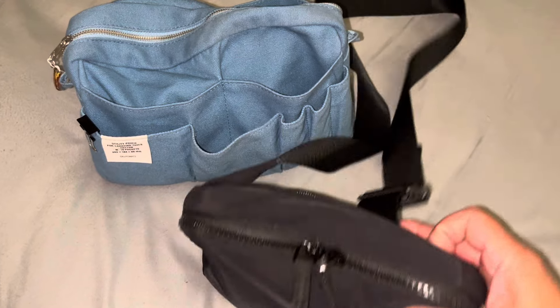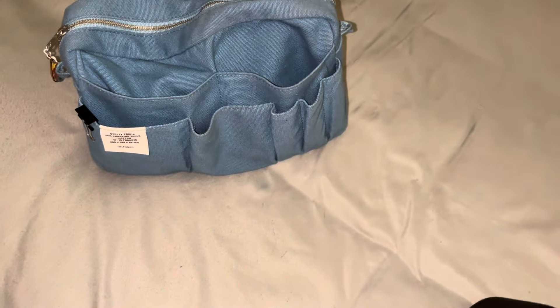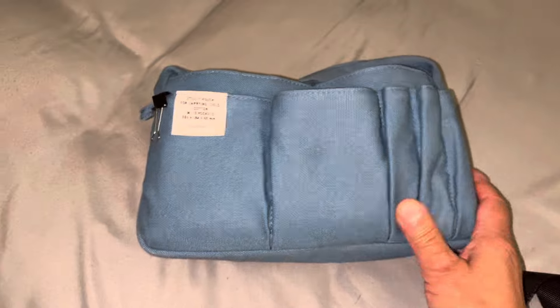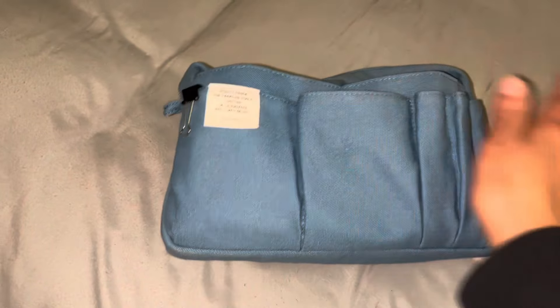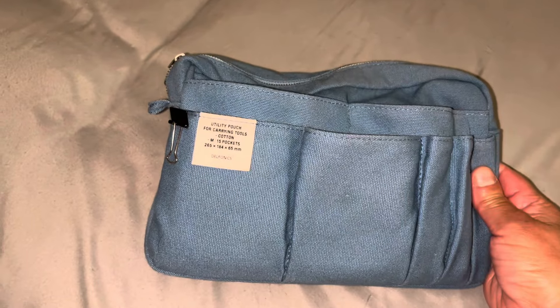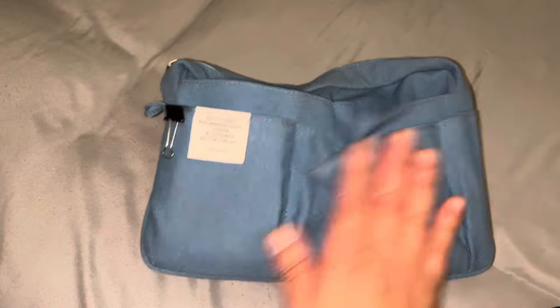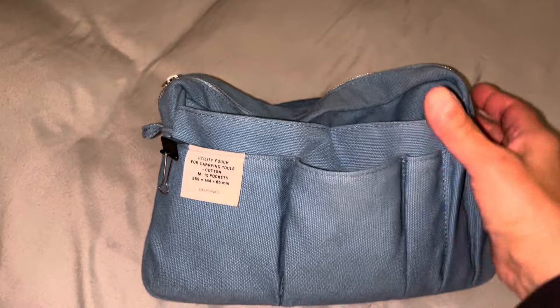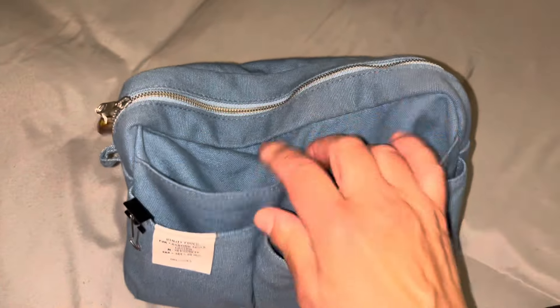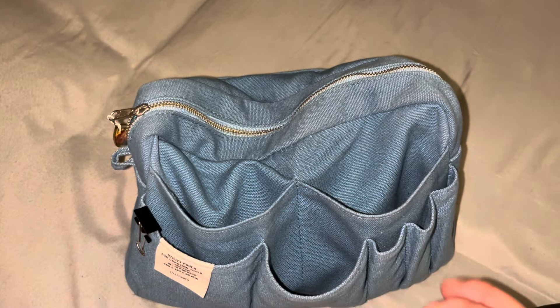So this is my — I don't know what you call this — a portable purse. Let's start with this. This is my Delphonics. It's my favorite color. I've had this for years. Typically I have all my pens here on my desk at home, but I took everything out because my pockets have just been stretched out from keeping them there so long. I think I got this little insert from Hobby Lobby.